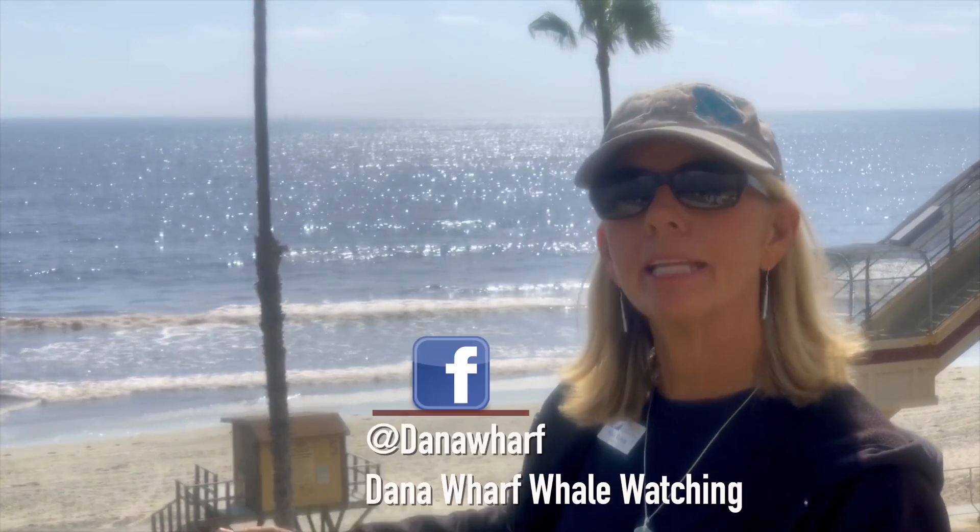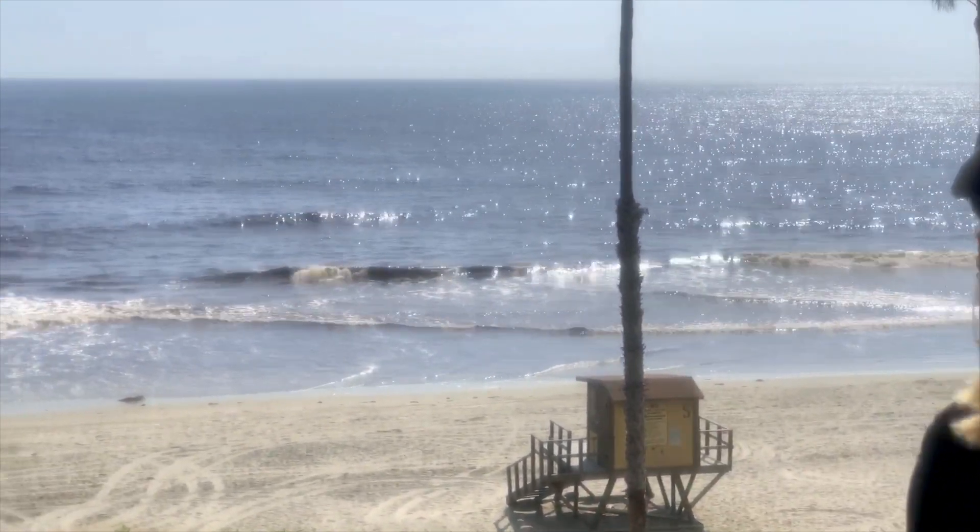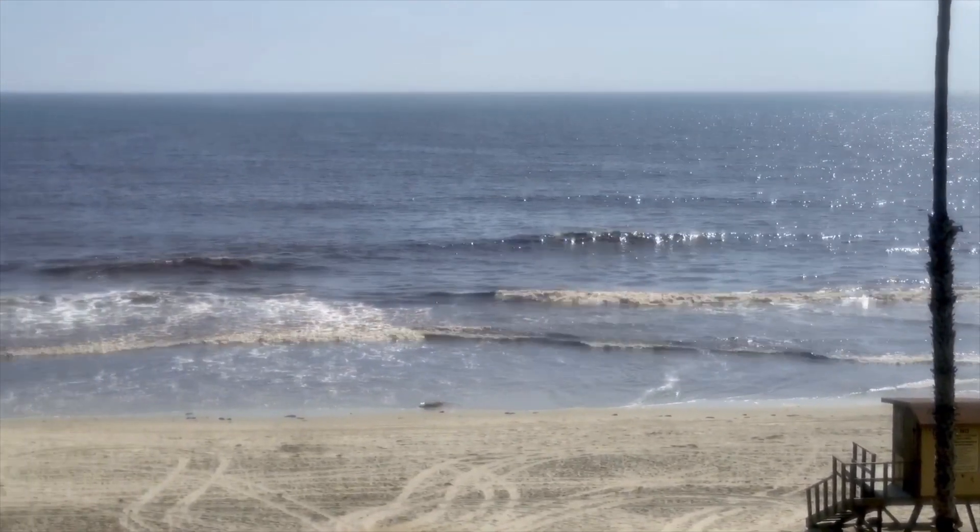Hi boys and girls, it's Nona the Naturalist with Dana Wharf Whale Watching, and today I thought I'd bring you to one of my favorite places in my hometown of San Clemente, California. We're here at T Street, and as I look out at the ocean, it doesn't look quite as blue as it normally does, and that's because we have a phenomenon going on right now called a red tide.